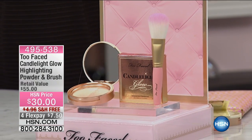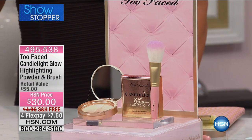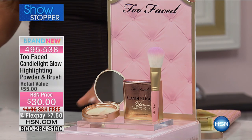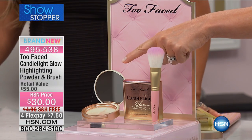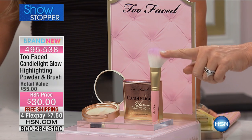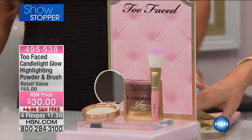When you hear that music, it's our showstopper — one of our featured items of the day, like a today's special, but very limited in quantity. You're the first to see it. It is the Candlelight Glow Highlighting Powder, full size, a $30 value given to you for free, plus that flat bookie brush as your free gift — that's $7.50. Already almost 400 pre-ordered — this is going to be a quick sellout.